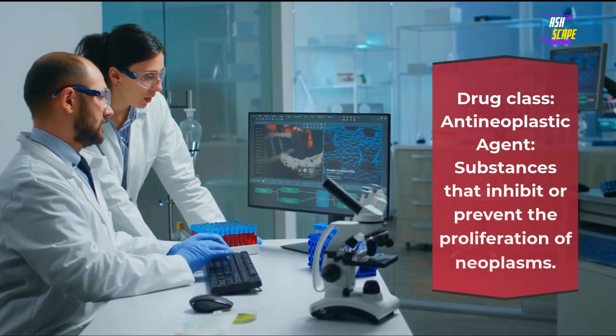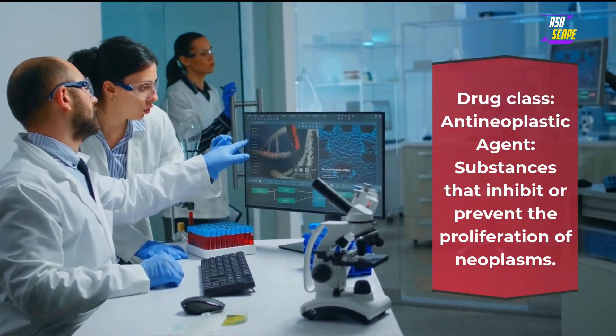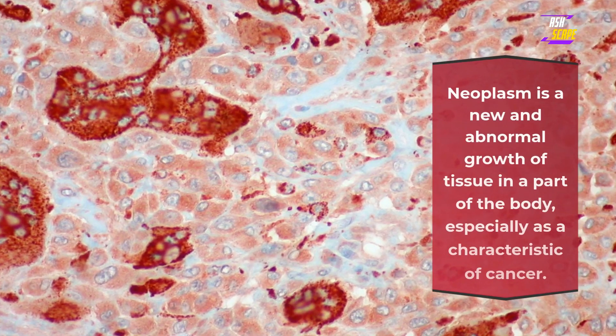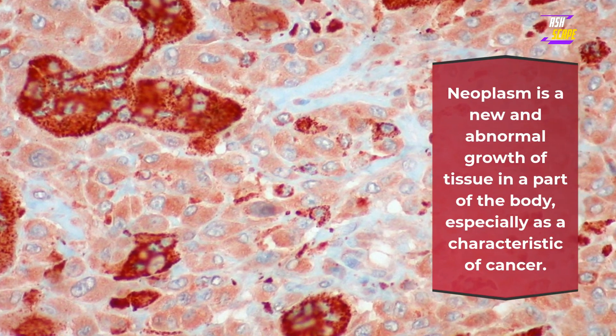Drug class: anti-neoplastic agent — substances that inhibit or prevent the proliferation of neoplasms. A neoplasm is a new and abnormal growth of tissue in a part of the body, especially as a characteristic of cancer.